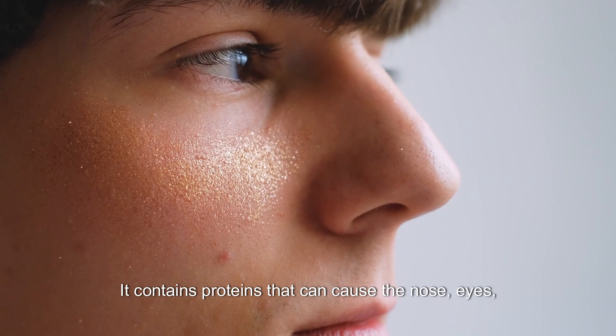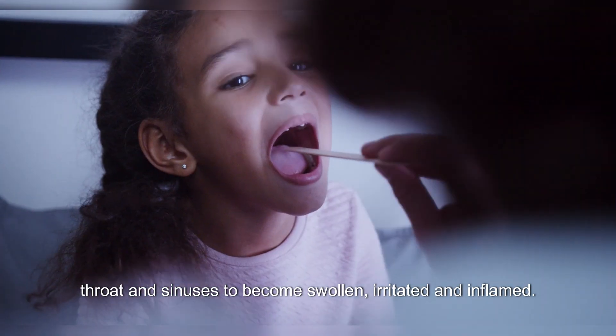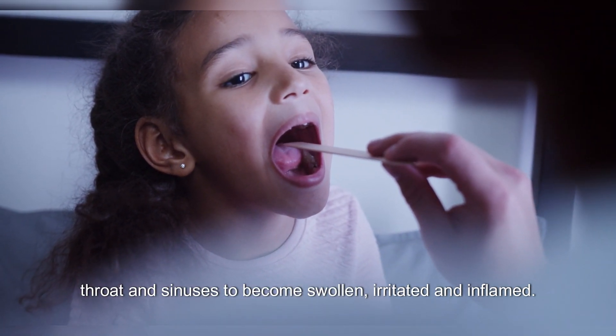It contains proteins that can cause the nose, eyes, throat and sinuses to become swollen, irritated and inflamed.